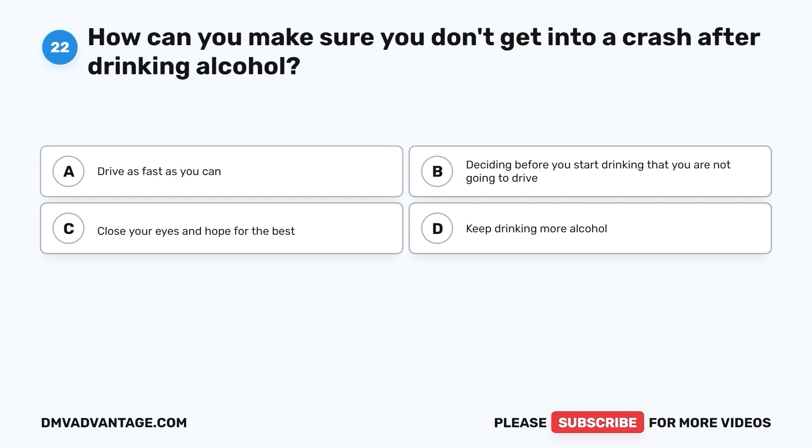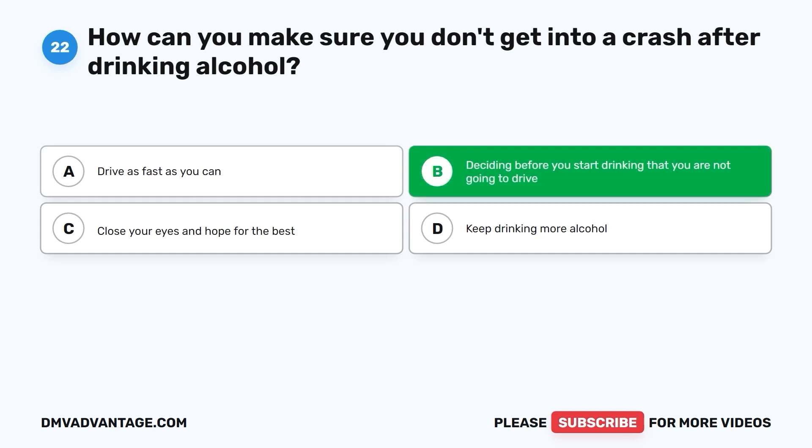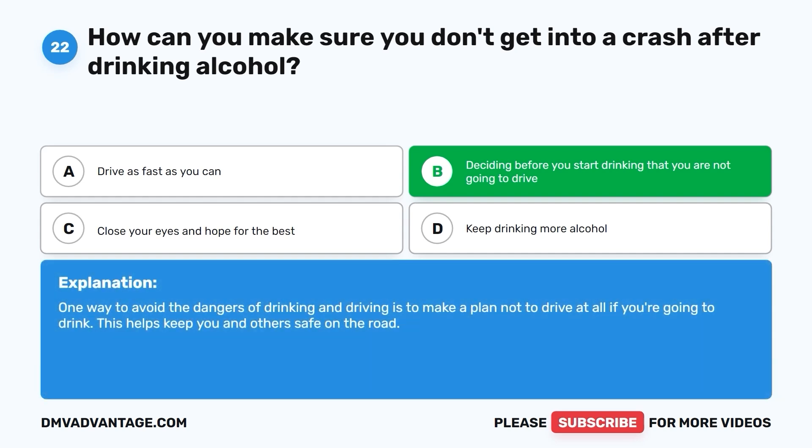Question 22: How can you make sure you don't get into a crash after drinking alcohol? A. Drive as fast as you can. B. Deciding before you start drinking that you are not going to drive. C. Close your eyes and hope for the best. D. Keep drinking more alcohol. The correct answer is B. One way to avoid the dangers of drinking and driving is to make a plan not to drive at all if you're going to drink. This helps keep you and others safe on the road.